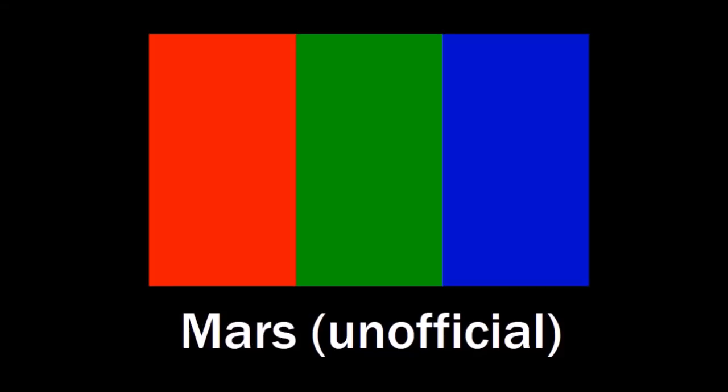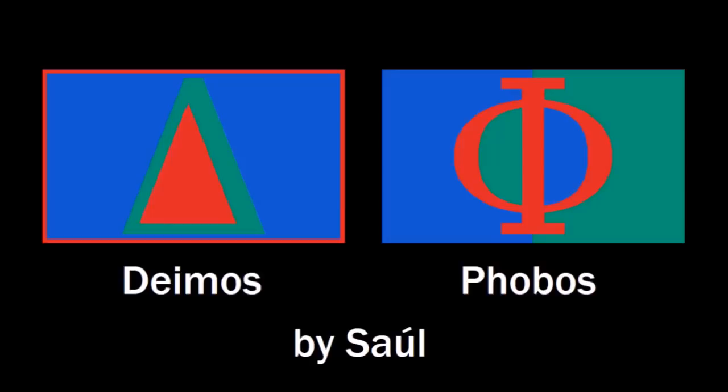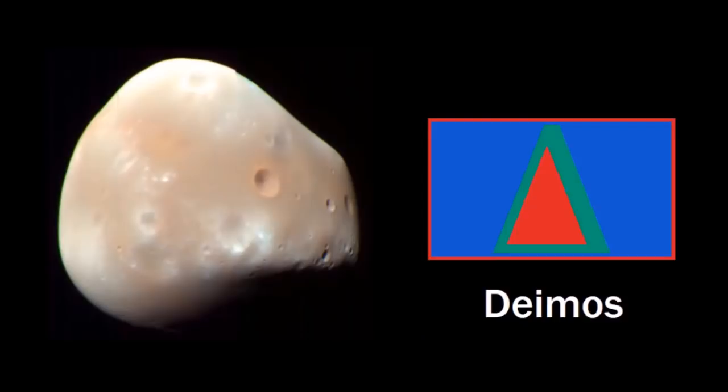The unofficial Mars flag has a red, green, and blue tricolor. Saul took these colors and made these awesome looking designs using the first letter of each moon's name in the Greek alphabet, because these are Greek names — Phobos, Deimos. They look so cool together! It's a reference to the planet with those red, green, blue colors, and I love them. Nice job, Saul — these are my favorites for the whole Martian system.